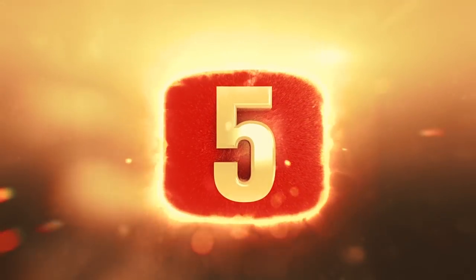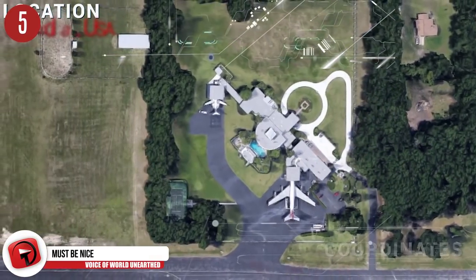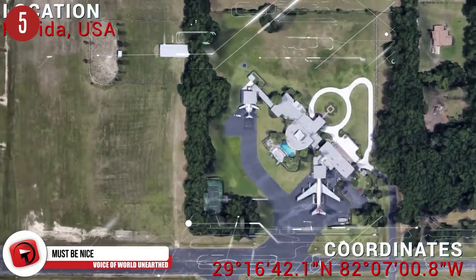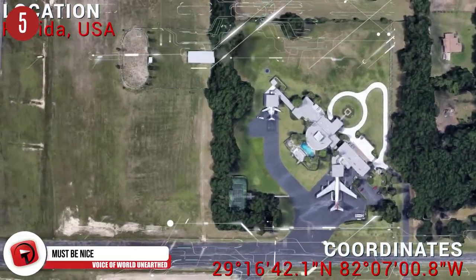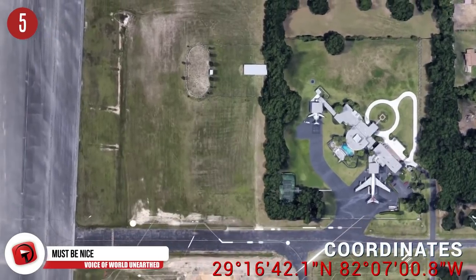Number 5: Must be nice. You know life is treating you well when you have two airplanes parked in front of your house and the side street doubles as an airstrip. By the way, this is John Travolta's house and he is one plane away from opening his own airline.